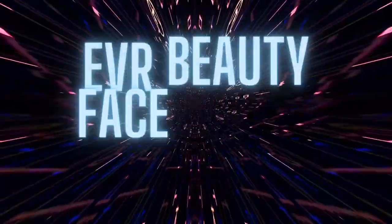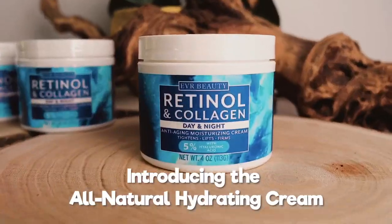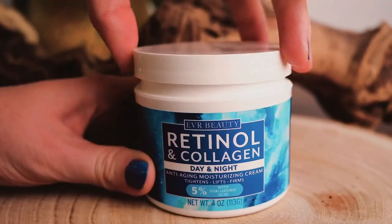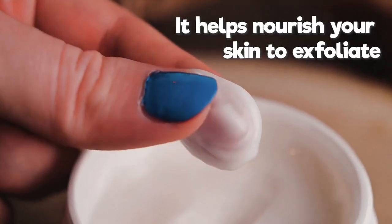Number 4: EVR Beauty Face Cream. Our anti-aging face moisturizer for women and men reduces deep and fine lines and wrinkles, corrects sun and dark spots, and smooths the skin. It is the best retinol cream for face, eyes, chest, hands, and body.